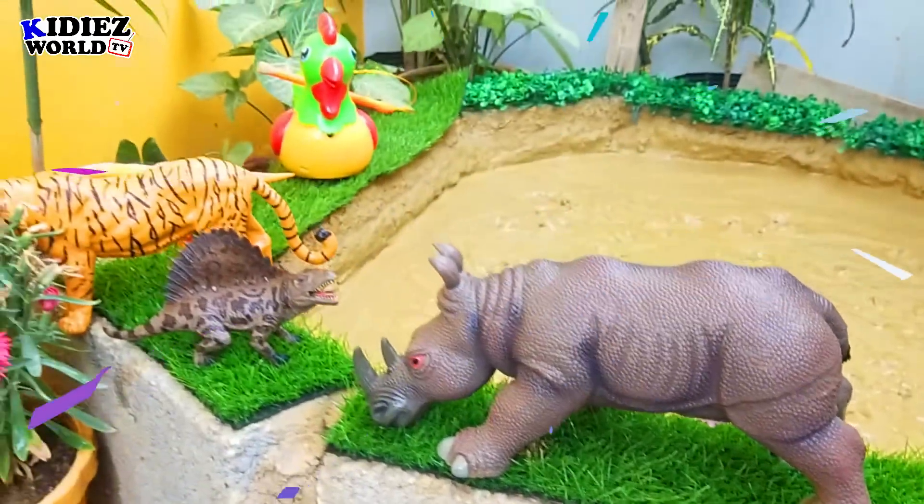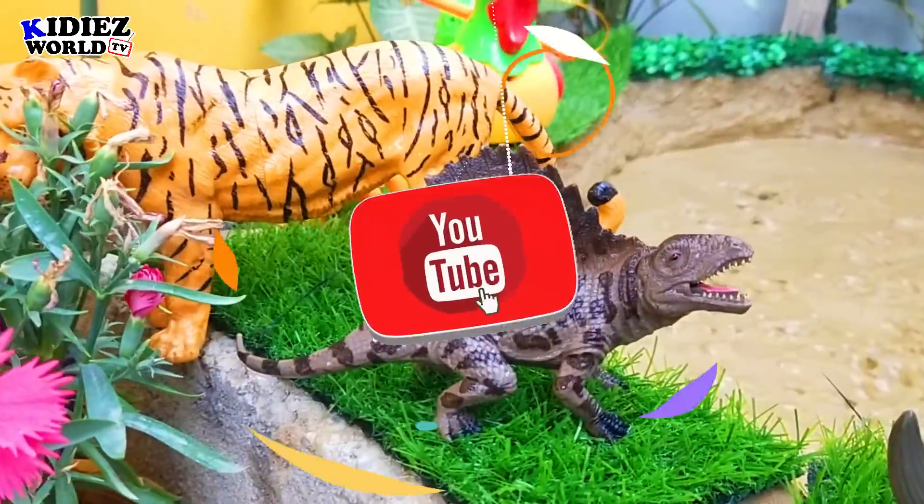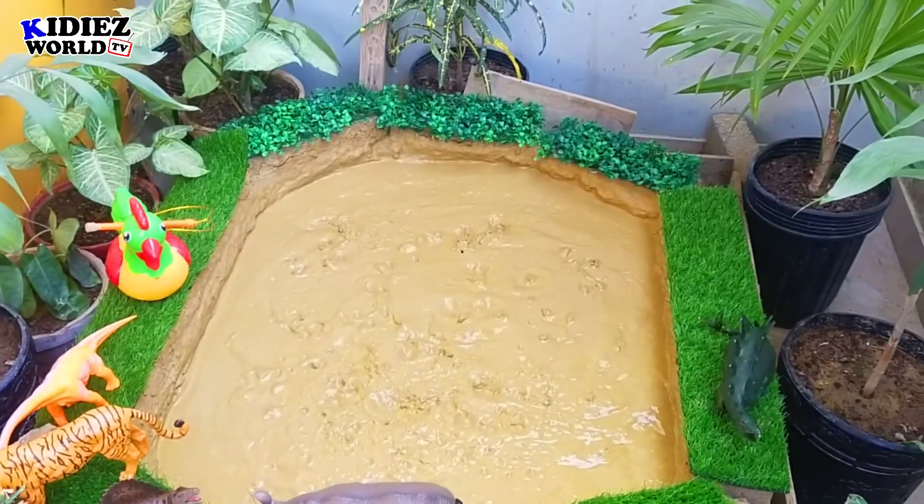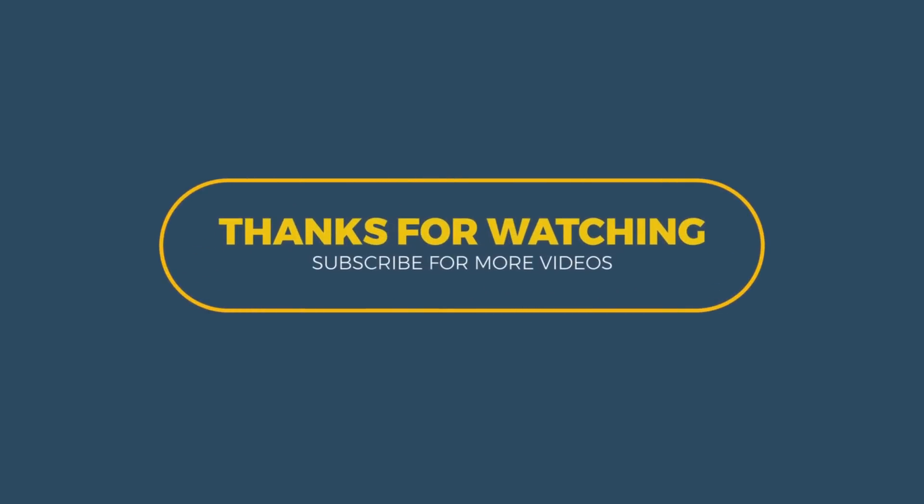So this is it from today's video. I hope you liked the video. Please like the video and subscribe to the channel for further notifications. Thank you friends, thank you for watching the video. Take care, bye bye.